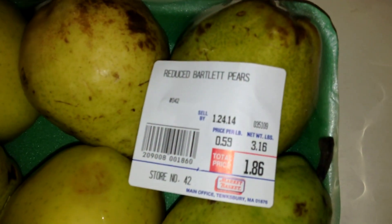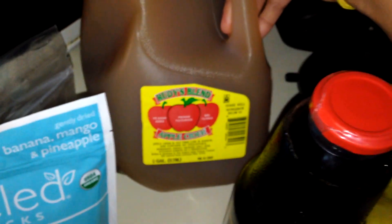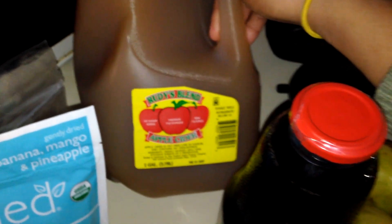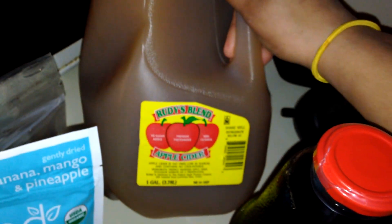This is reduced Bartlett pears for 59 cents a pound — so awesome I found that. And it is still apple cider season, slowly dwindling out. I love buying this because it is unfiltered and not from concentrate. It has awesome flavor.